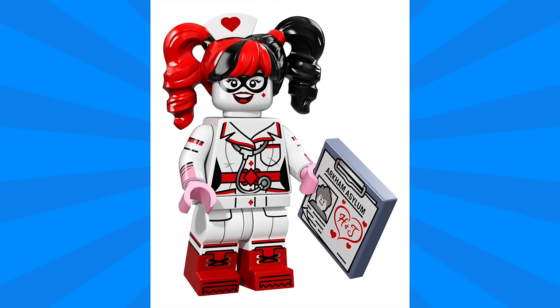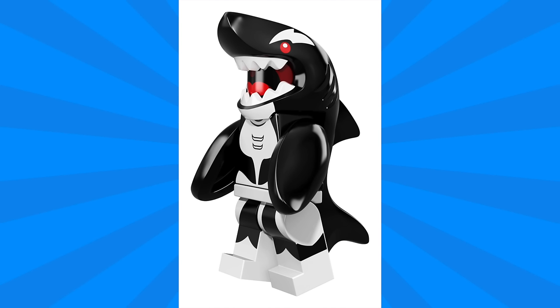Next up we have Nurse Harley Quinn, and I really love the details of the nurse uniform. She's got a stethoscope and even a great hat accessory with a heart on it. All of that great printing continues onto the legs with dual molding, and her accessory is a clipboard with the Joker's information — I like how she wrote on it 'H plus J'.